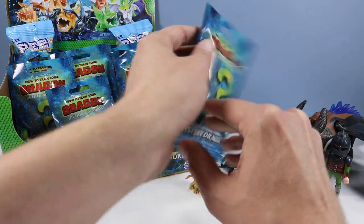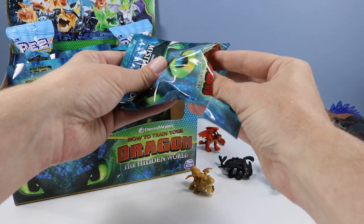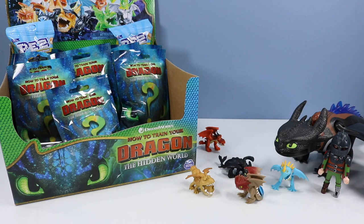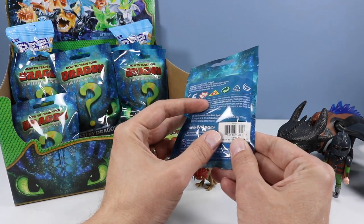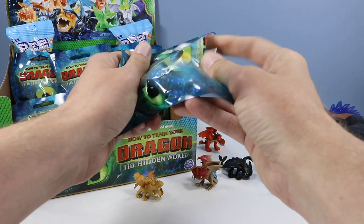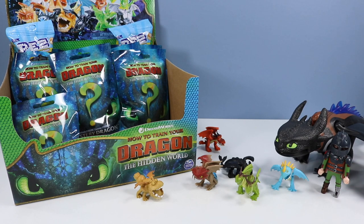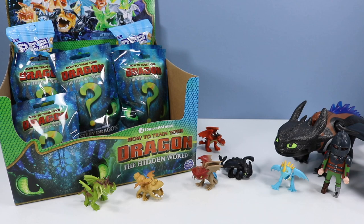Bag 844, and we have a Cloudjumper — good-looking mini dragon, like the multiple wings. Then 841, and there they are: Barf and Belch. I think I already opened this one earlier in the year at some point, maybe with some of the other Hidden World toys.